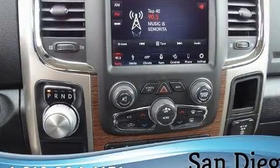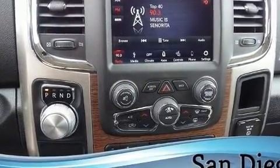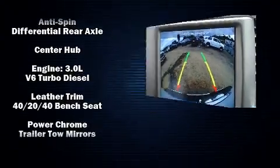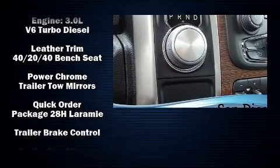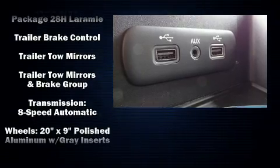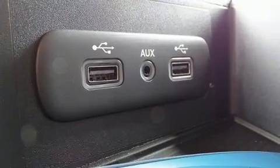Passengers are protected by various safety and security features including dual front impact airbags with occupant sensing airbag, head curtain airbags, traction control, brake assist, ignition disabling, an emergency communication system, and four-wheel disc brakes with ABS.